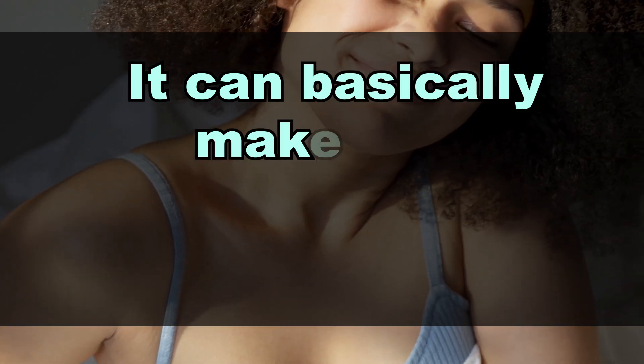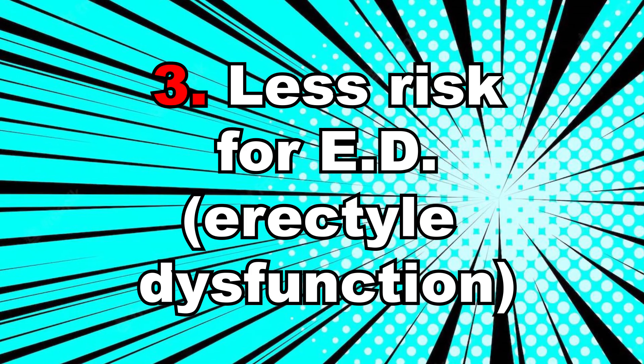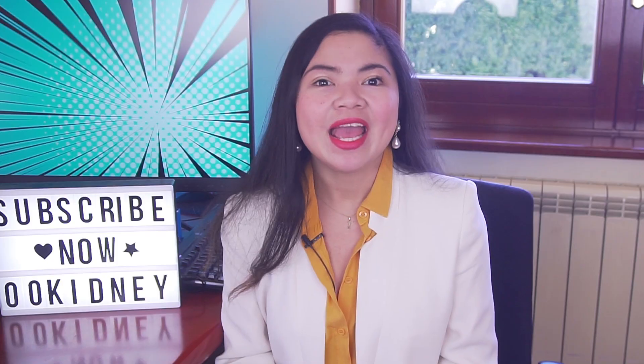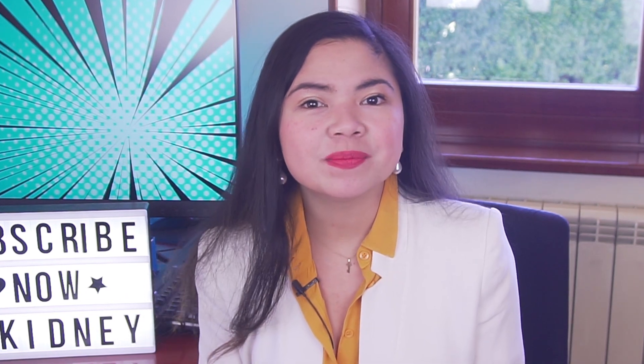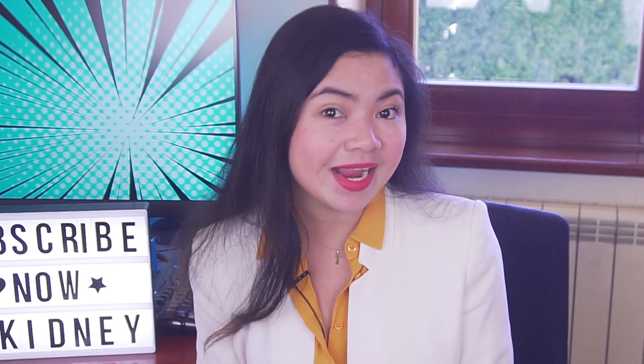It can basically make your body younger. In men, improved blood flow means less risk for ED. And improved circulation also protects the brain from Alzheimer's disease and other degenerative diseases of the brain.